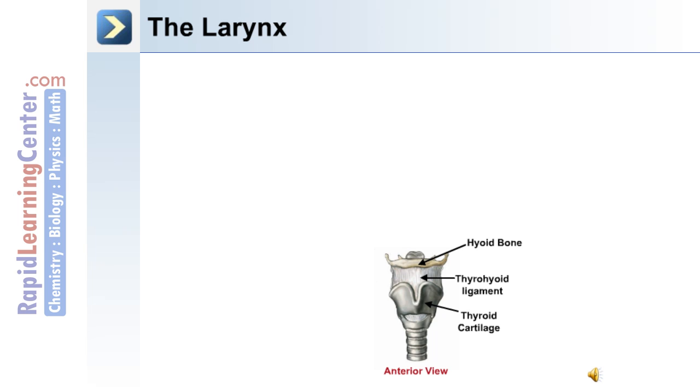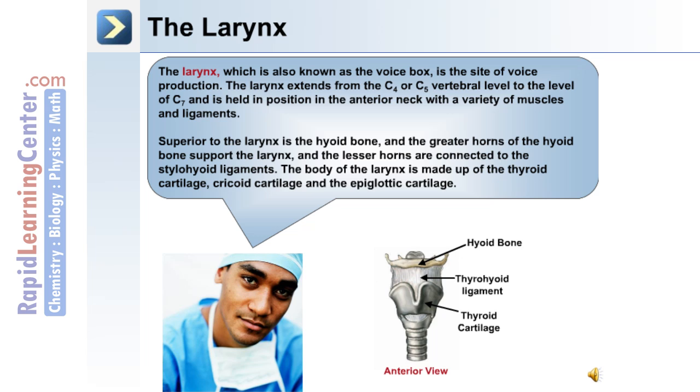The larynx. This image depicts the larynx in an anterior view, including the thyroid cartilage as well as the thyrohyoid ligament which is attached to the hyoid bone. The larynx is also known as the voice box; it's the site of voice production. The larynx extends from C4 or C5 to the level of C7, and is held in position in the anterior of the neck with a variety of muscles and ligaments. Superior to the larynx is the hyoid bone, whose greater horns support the larynx while the lesser horns are connected to the stylohyoid ligaments.